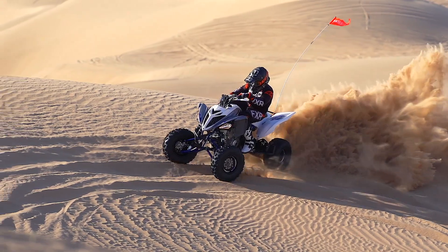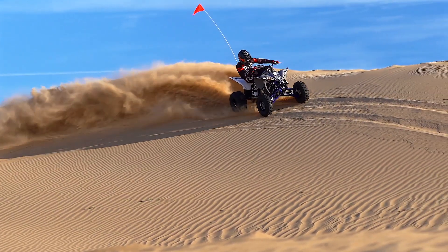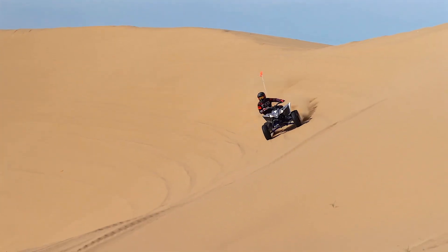Mechanically, the Raptor 700 and YFZ 450R are unchanged from last season. That may leave you asking how Yamaha can be said to be pursuing the sport ATV segment with only a special edition update. The answer is simply this: they have no competition here, so arguably Yamaha could get away with doing nothing. Instead, they're looking at ways to add some bling and a little more performance to give their customers more value.